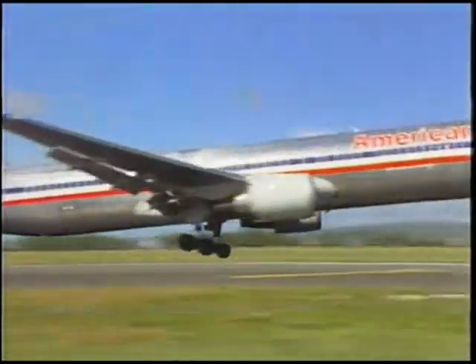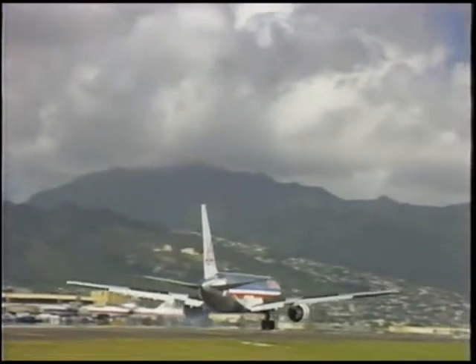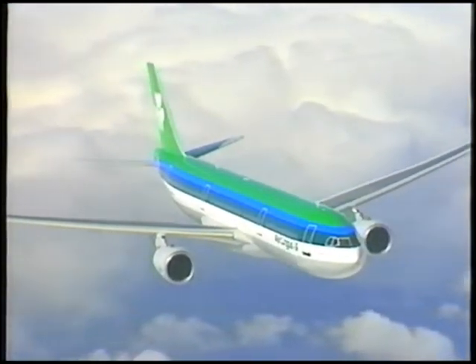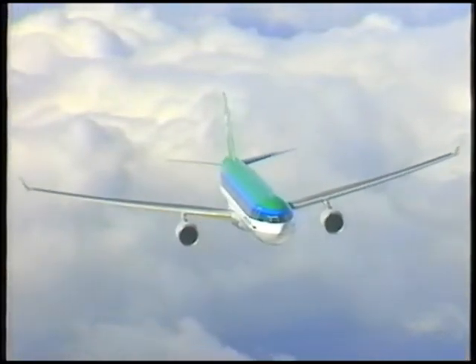CF-6 Dash-80 engines were the first to be approved for 180-minute extended twin-engine operations, ETOPS, and are among the world's most experienced in this service. The Dash-80E1 was the first engine to earn both 120-minute and 180-minute ETOPS on the A330.